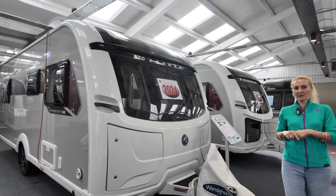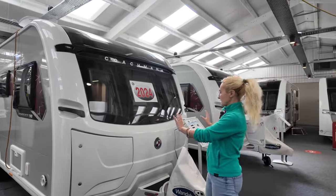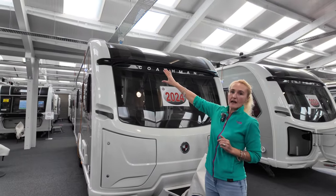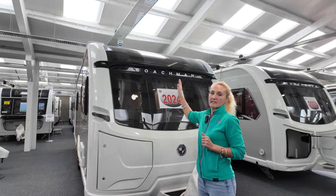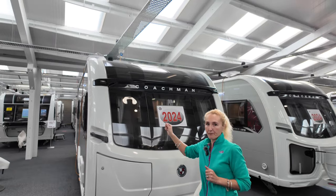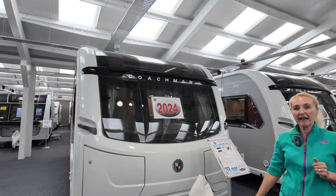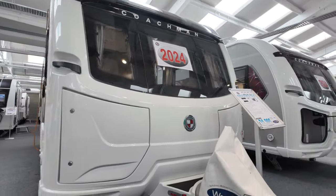Starting at the front, on the Coachman we're getting two front lockers for your gas, the large Coachman front windows, and that big sunroof which is always a great feature on the Coachmans. We're on the Alco chassis and we are getting ATC as standard on this model.